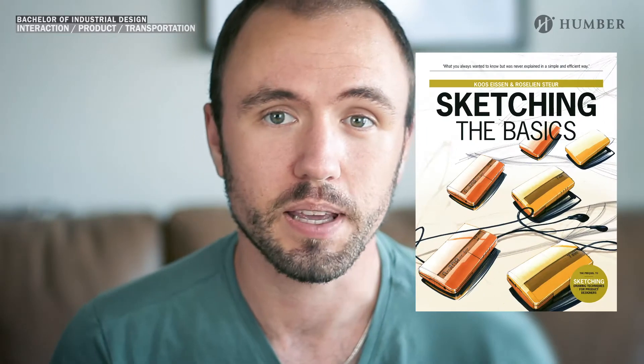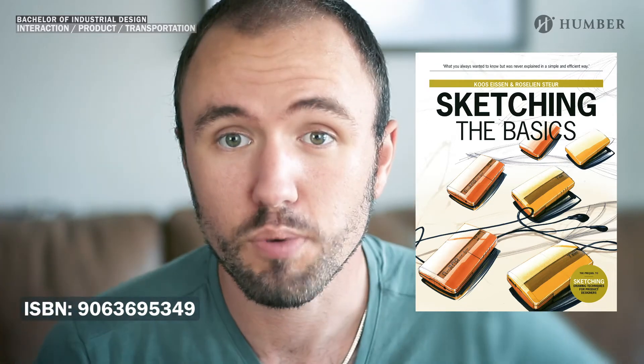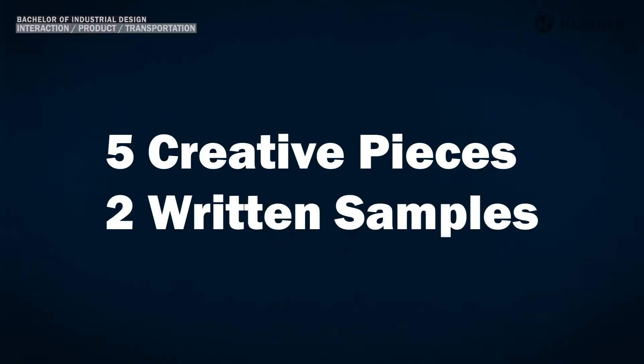We recommend you pick up a copy of Sketching the Basics. For this portfolio you will need to submit a total of seven submissions — that's a total of five creative pieces and two written samples.